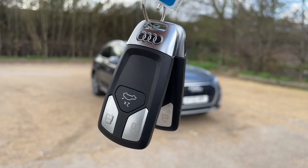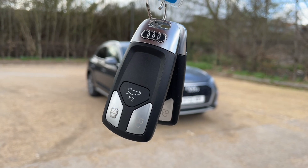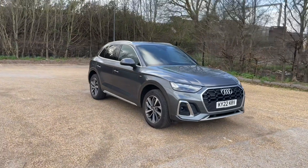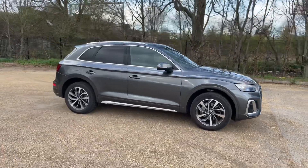Hello and welcome to Bedford Audi, here with the Audi approved Audi Q5. This Q5 is in the S-Line trim, featuring the 45 TSI petrol engine. It produces 265 brake horsepower.